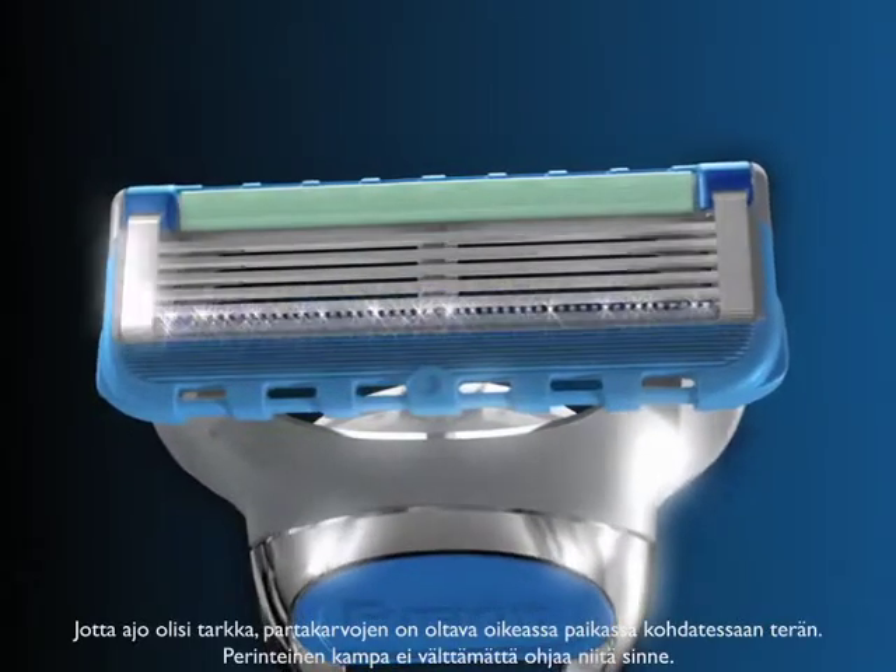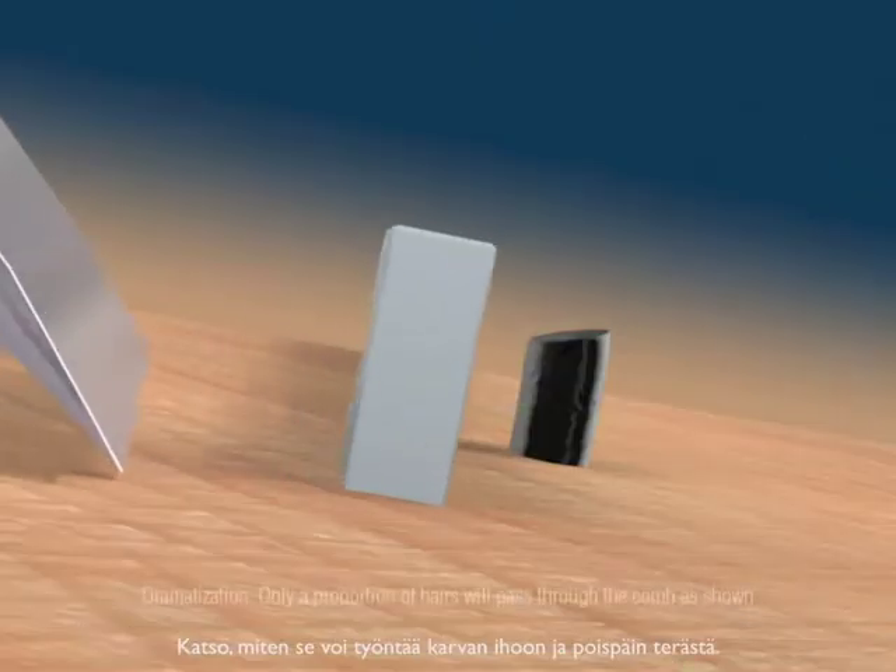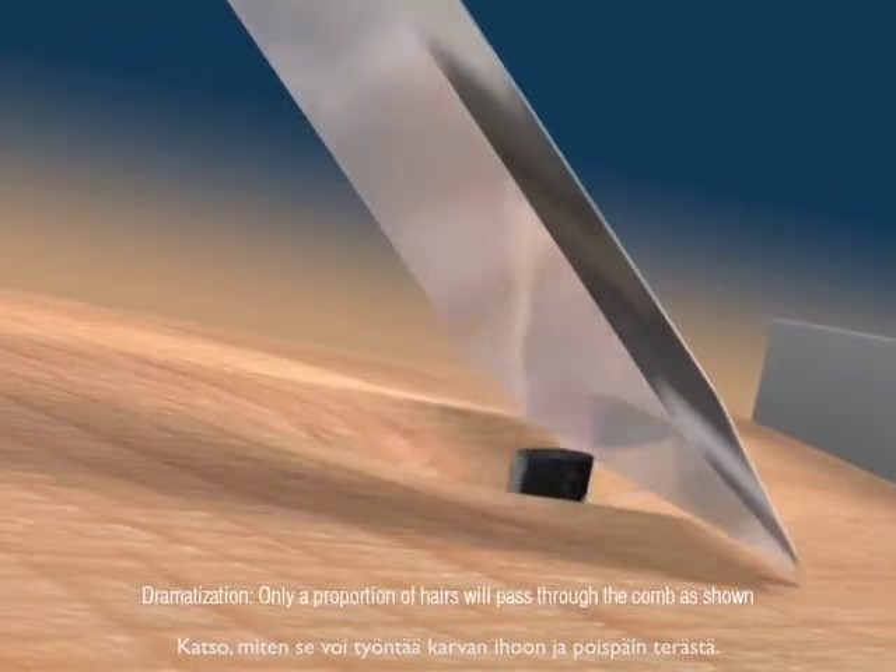For a close shave, hairs need to be in the right place when they meet the blade. A traditional guard may not get them there. Look how it can push hair down into the skin and away from the blade.